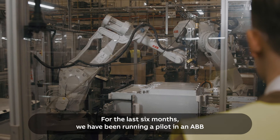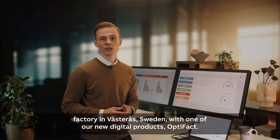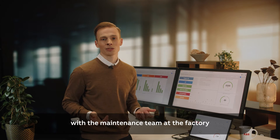For the last six months, we have been running a pilot in an ABB factory in Västerås, Sweden, with one of our new digital products, Optifact. The pilot was conducted in close collaboration with the maintenance team at the factory.